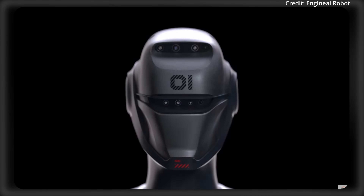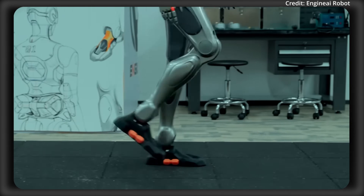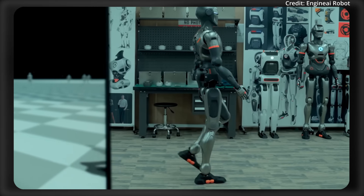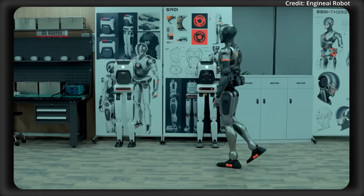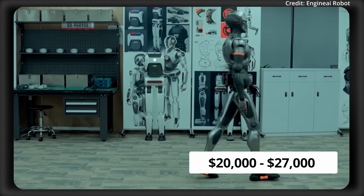It also features a visual neural network incorporating three sets of high-precision stereo cameras to interpret complex environments and adapt to various scenarios. The robot's ultra-durable body is made of aerospace-grade aluminum alloy to balance strength and lightness. The SE-01 is expected to cost between just $20,000 to $27,000.